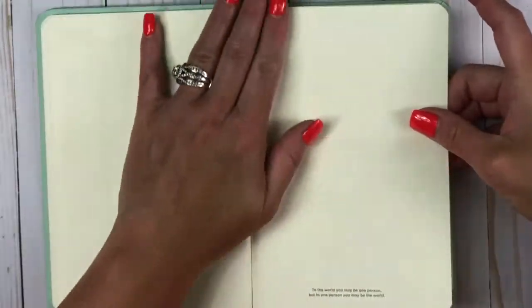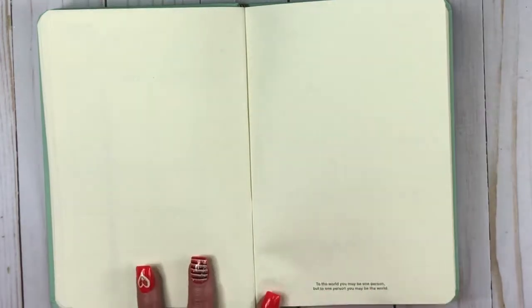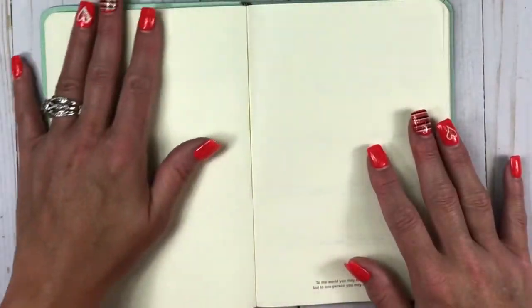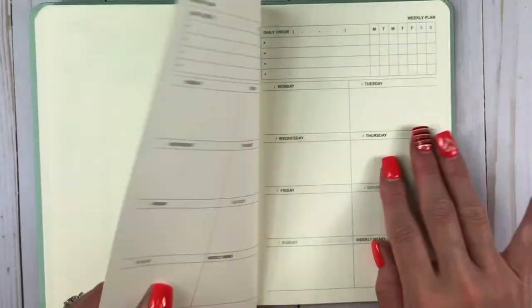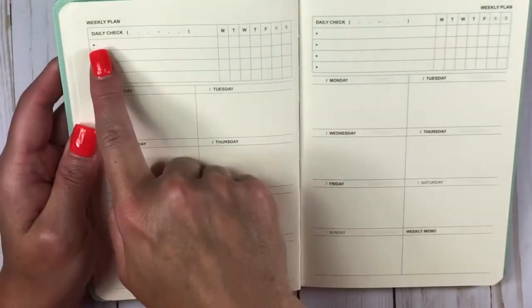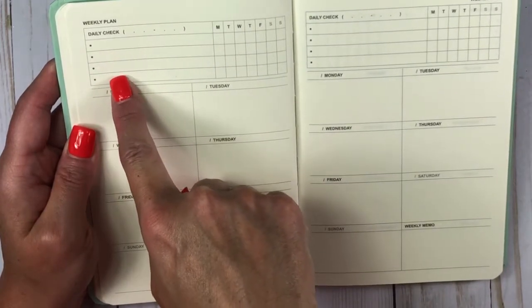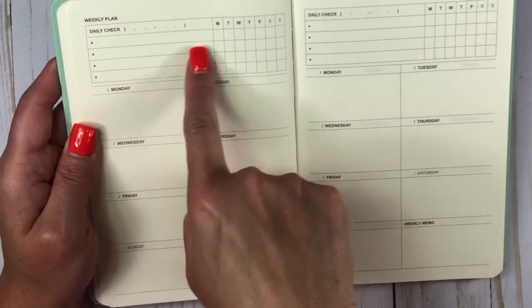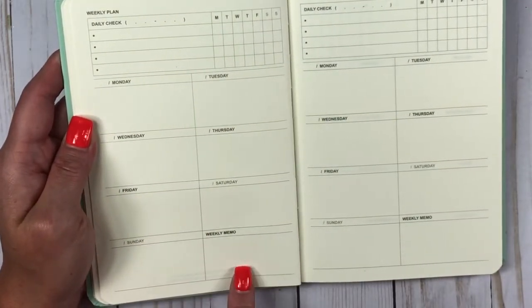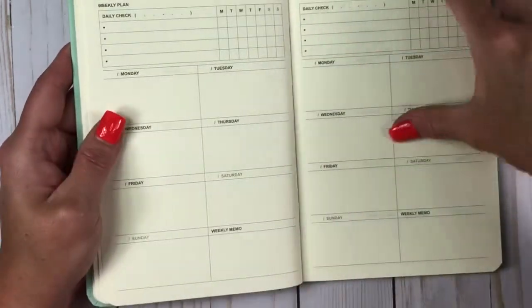And then there's a quote: 'To the world, you may be one person, but to one person, you may be the world.' And then you can make this like your mood page or just make it your page. And then here is the weekly view. So you've got your daily check, and then you've got four habit trackers. And then you've got your Monday through Sunday with a weekly memo. And one week is on one page. Isn't that cool?